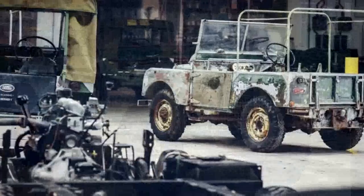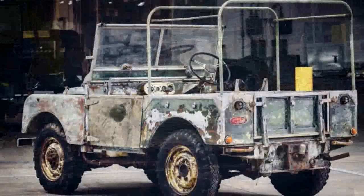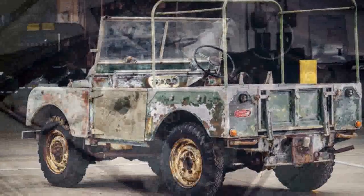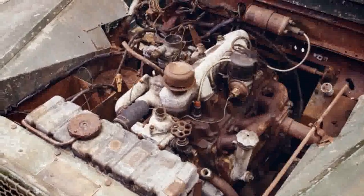The restoration will mainly be focused on mechanical repairs to make it a good running truck. The restoration team will then try to preserve as much of the current finish, including what's left of the original green paint, inside and outside the truck. Land Rover didn't give a time frame for when the project will be completed.